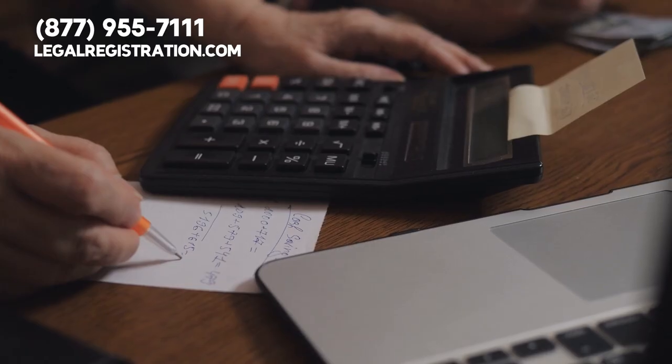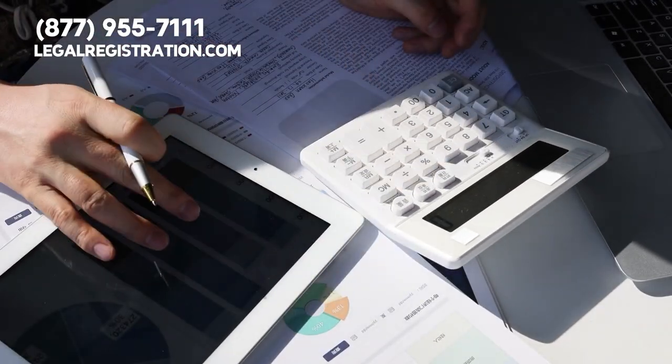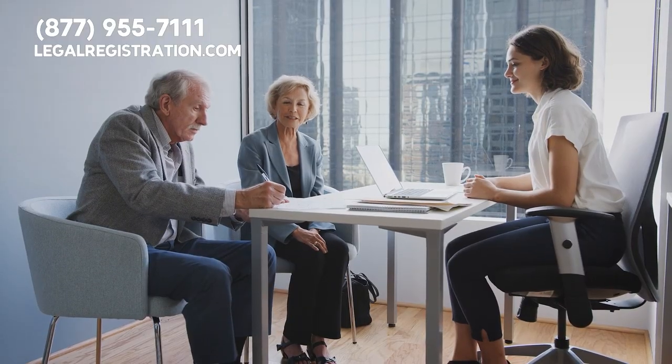That may sound small, but that means one out of every 220 returns is audited. That's a key reason why your office should maintain a rigorous double-checking procedure to minimize errors and prevent audits.